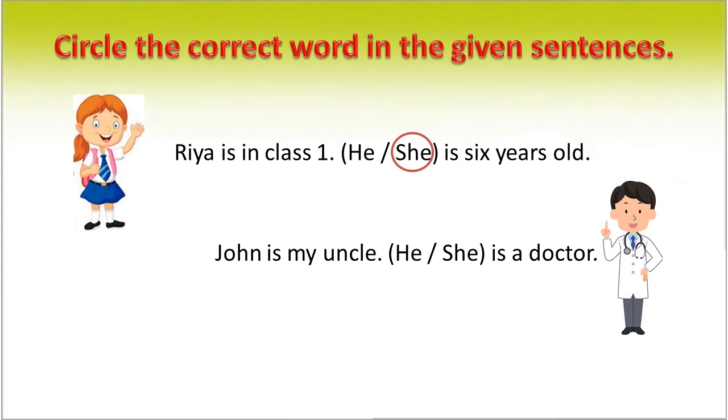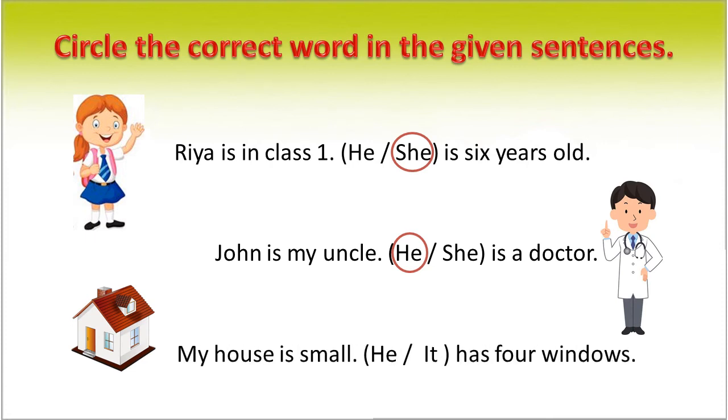John is my uncle. He or she is a doctor. The correct word is 'he'. My house is small. He or it has four windows. The correct answer is 'it'.